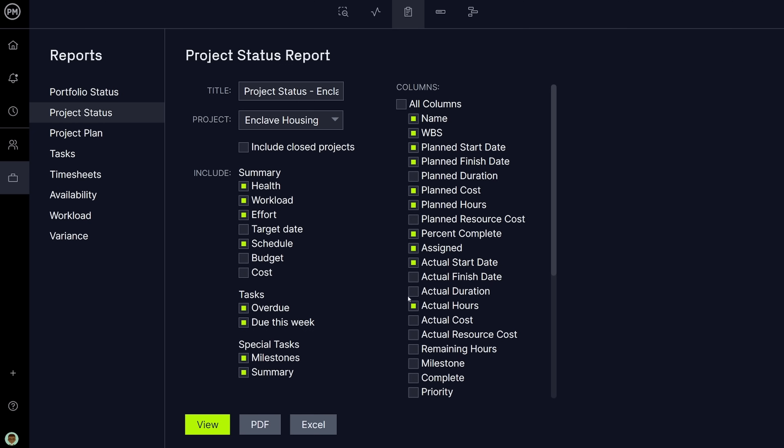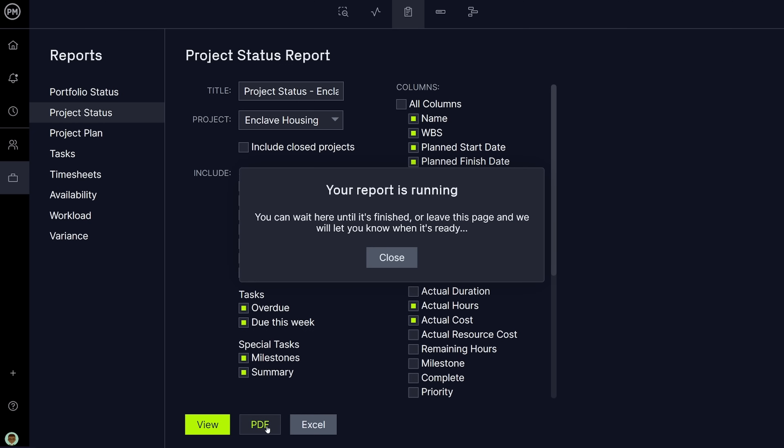The Reports view helps you manage your projects with in-depth data on timelines, budgets, and more. Create custom reports and distribute them to key stakeholders in just a few clicks.